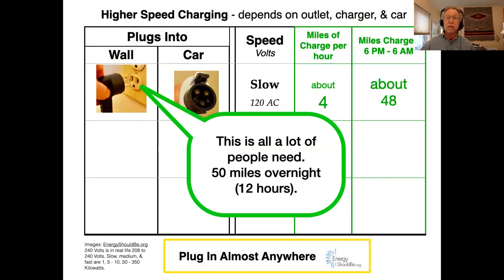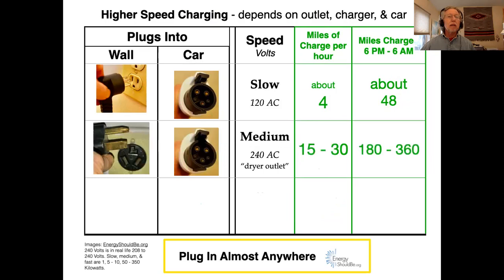If you need a little bit faster charging at home, you can get a kind of charger that runs on something like a dryer outlet — 240 volts — and that gets you 15 to 30 miles of charge per hour and 180 to 360 miles of charge in an overnight charging session.